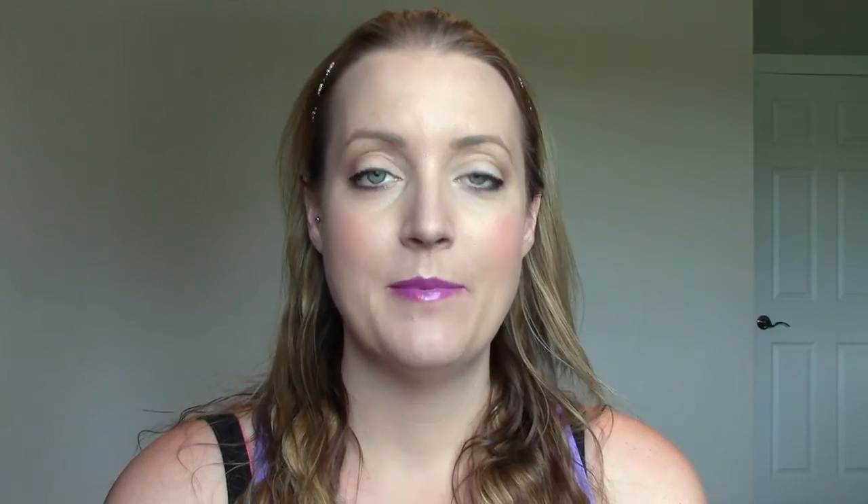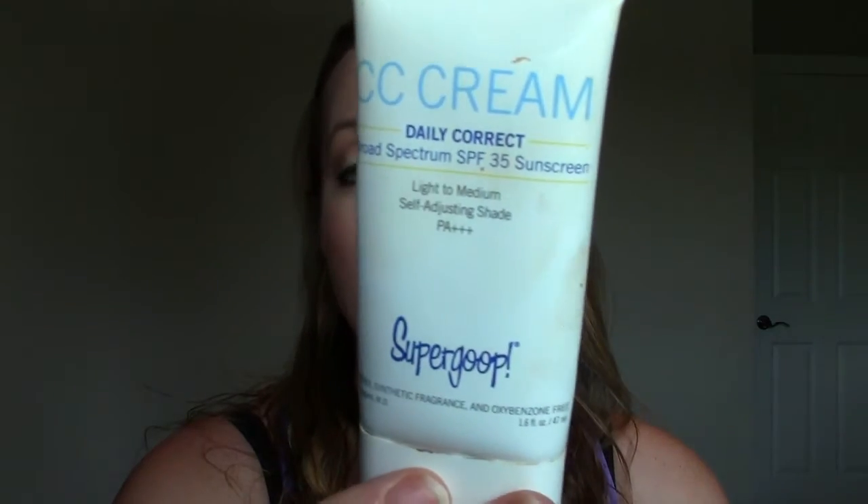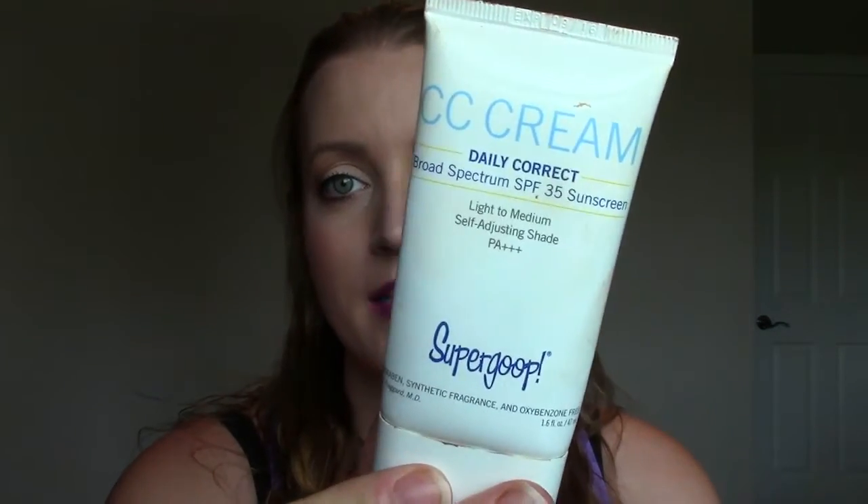The next one I've been using again is called Super Goop, and I've been loving this. I just can't wear it when I'm super pale — it's the shade light to medium. I have it on right now and I can only really wear it when I have a bit of a tan happening. It's not super dark but I can't wear it at my natural pale skin color. Now that the sun is out more often and I've got more color, I'm wearing it again and I love it. It's got really good coverage and it's got SPF, and it's probably one of my favorite CC or BB creams. I'll leave a review link down below if you want to check out more about it.